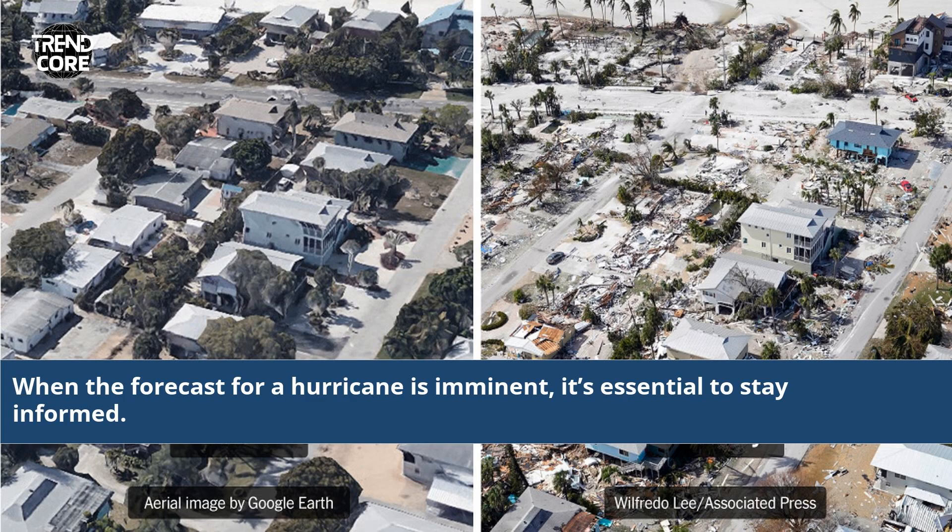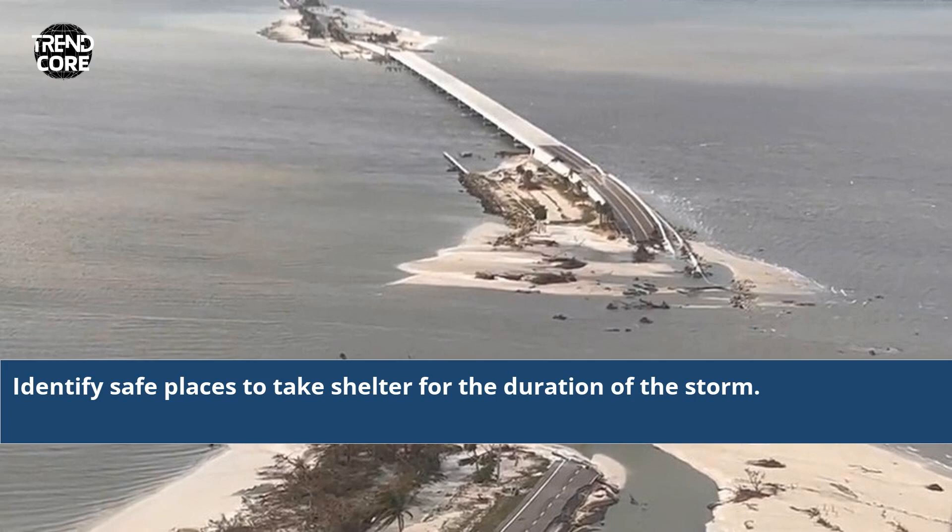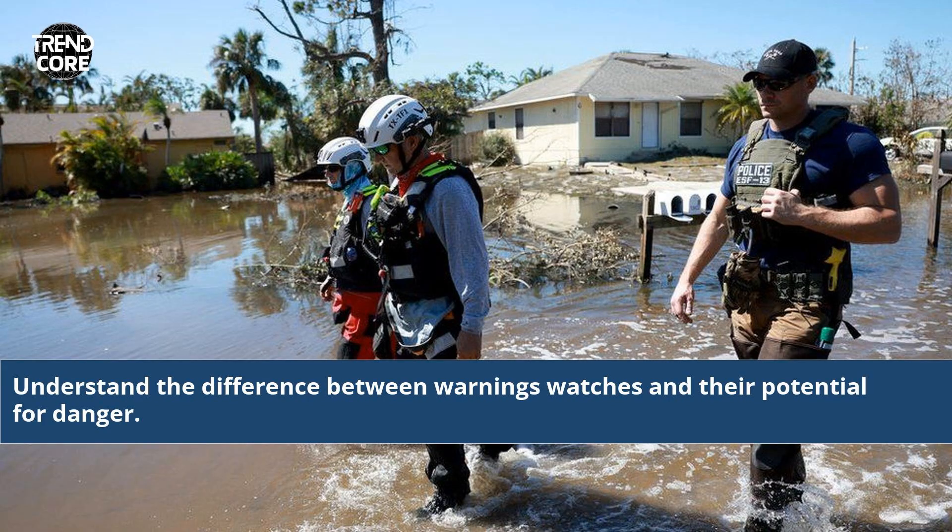When the forecast for a hurricane is imminent, it's essential to stay informed. Make sure to have the necessary supplies on hand before going to buy more. Identify safe places to take shelter for the duration of the storm, and understand the difference between warnings, watches, and their potential for danger.